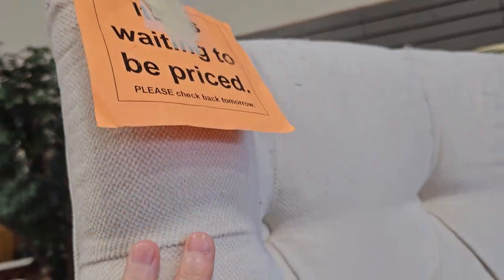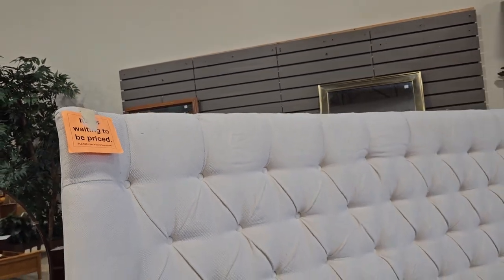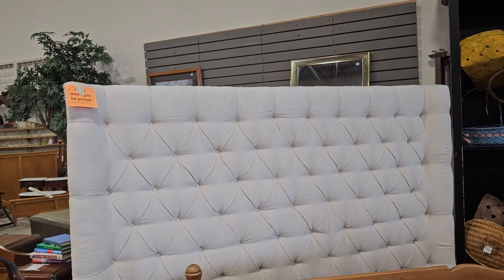And this is one of their items that's waiting to be priced — you can't buy it today; you've got to come back tomorrow to see what the price is. They kind of entice you to come back and shop again.